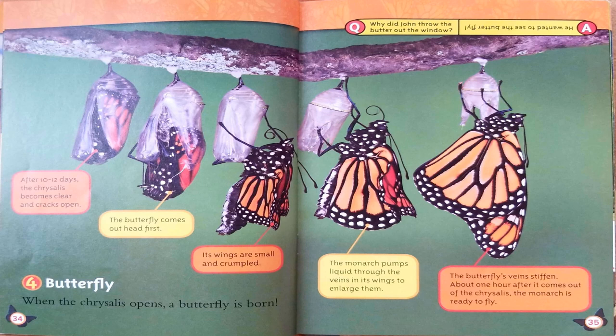The fourth and last stage is butterfly. When the chrysalis opens, a butterfly is born. After ten to twelve days, the chrysalis becomes clear and cracks open. The butterfly comes out head first. Its wings are small and crumpled. The monarch pumps liquid through the veins in its wings to enlarge them. About one hour after it comes out of the chrysalis, the monarch is ready to fly. Here's another joke: why did John throw the butter out the window? He wanted to see the butterfly!